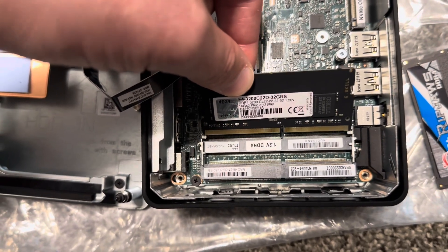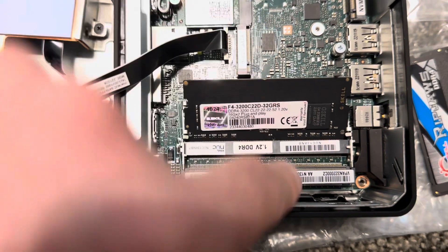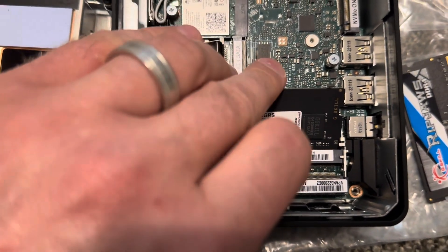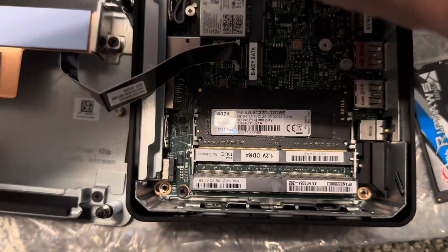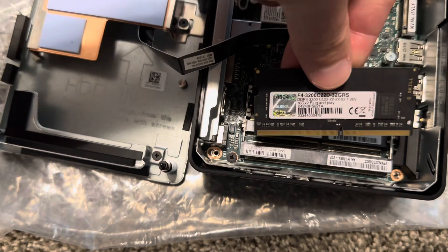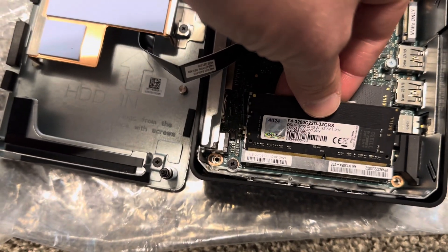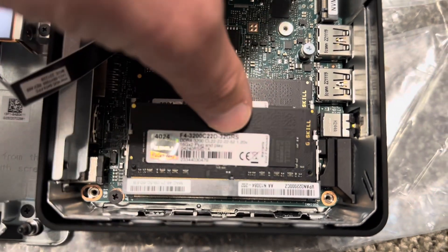Let's start with the Ripjaws. Make sure we put it correctly — like this, so it fits in here. Press down. Second one should go in the same way. Yep, it's good. Make sure you put it in properly.